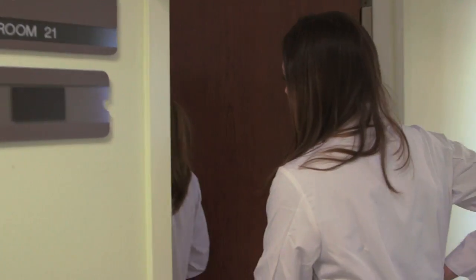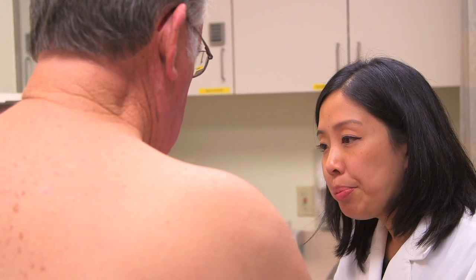Skin cancer in general is extremely common. At Stanford we're fortunate to have an excellent melanoma program. There's a little bit of scale here. And so our melanoma patients receive personalized, highly specialized care.